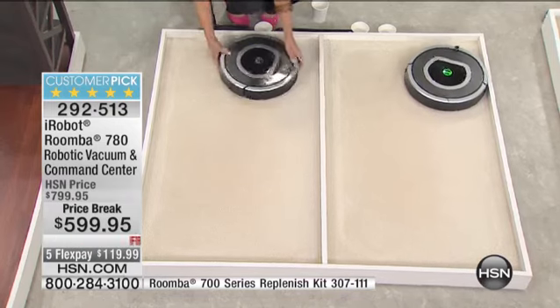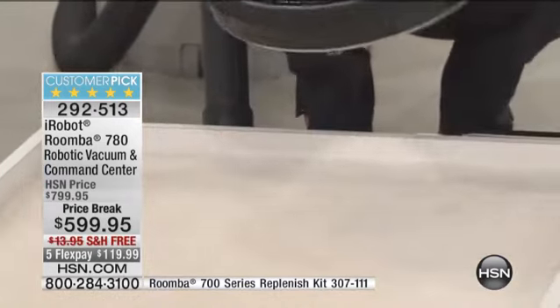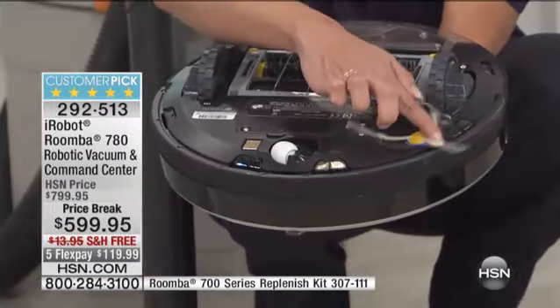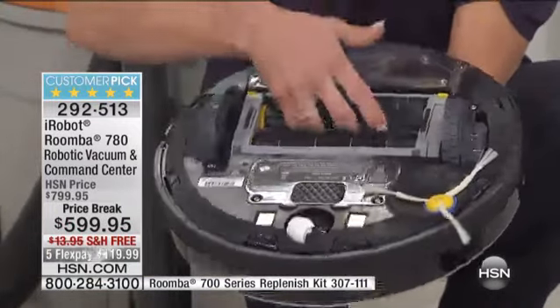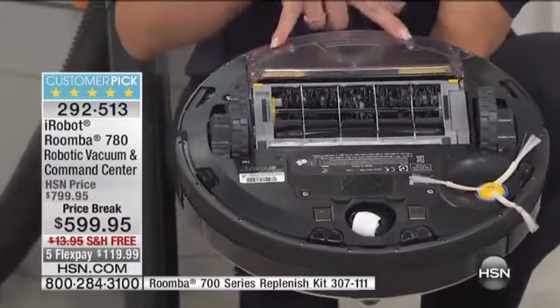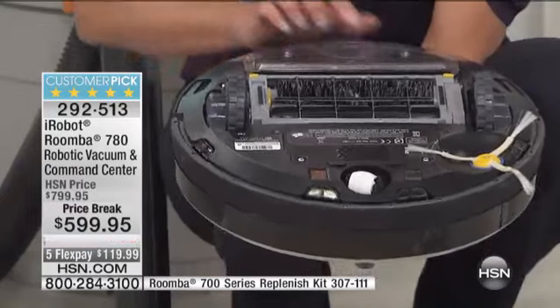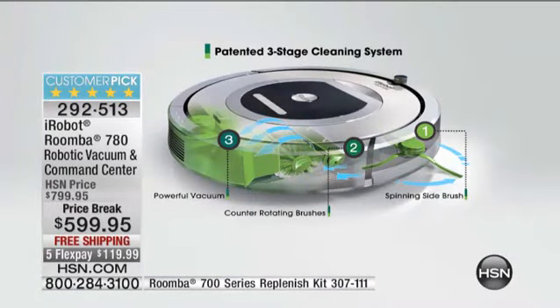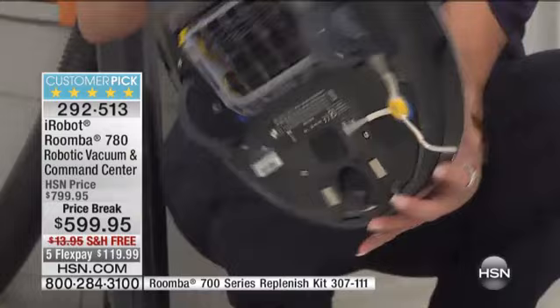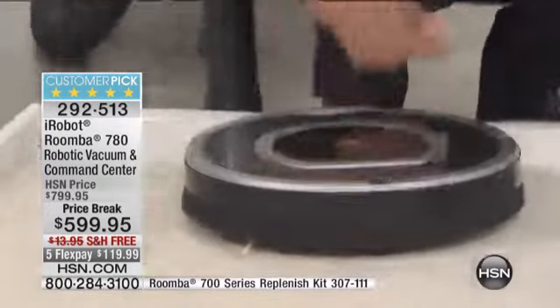Starting with an empty bin. What happens is you have a patented three-stage process: a side-spinning brush that pulls everything into counter-rotating brushes. In this model, you have HEPA filtration on the inside and that AeroVac technology, so it pulls everything to the back of the bin. This little spinning sensor actually creates algorithms. That patented three-stage process is ingenious, working right at the surface level of your carpet, hardwood, tile, or linoleum.